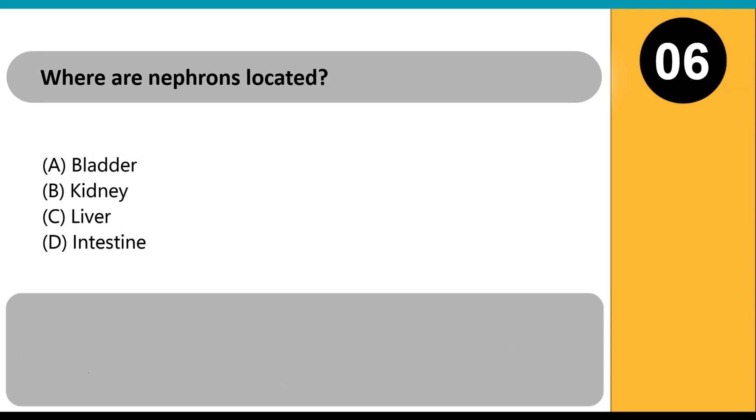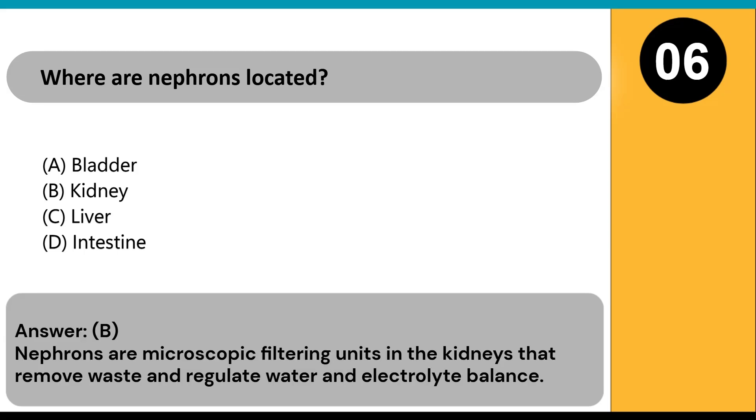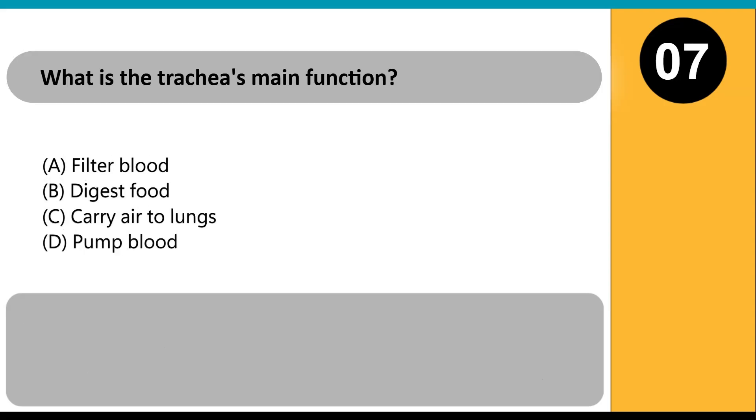Where are nephrons located? A) bladder, B) kidney, C) liver, D) intestine. Answer: B. Nephrons are microscopic filtering units in the kidneys that remove waste and regulate water and electrolyte balance.